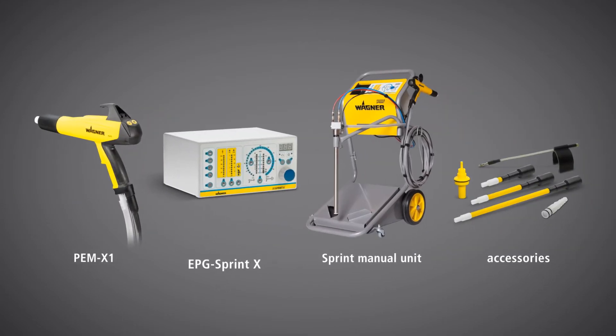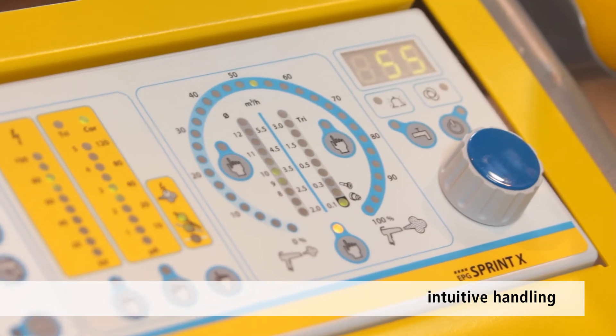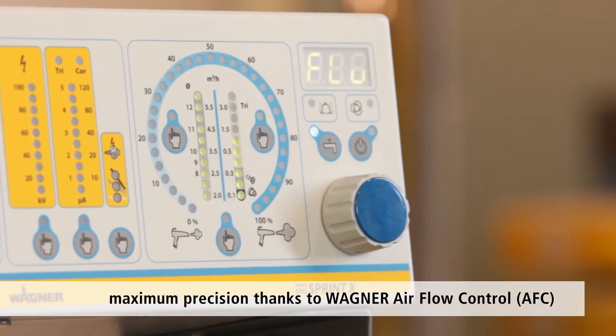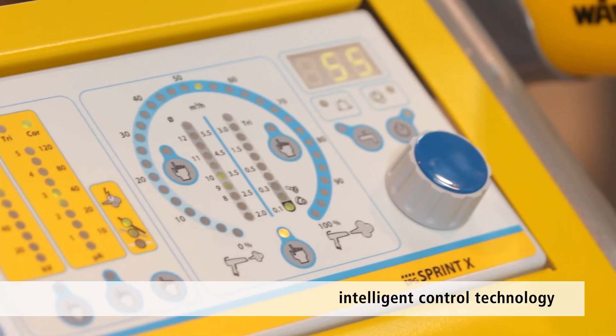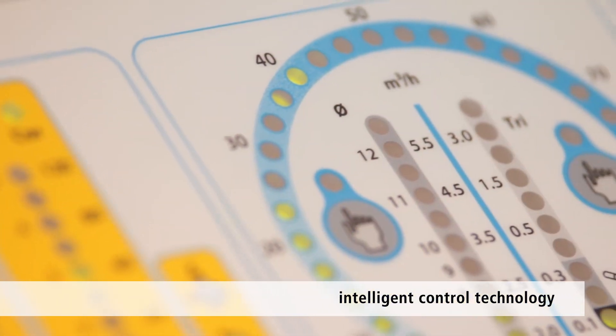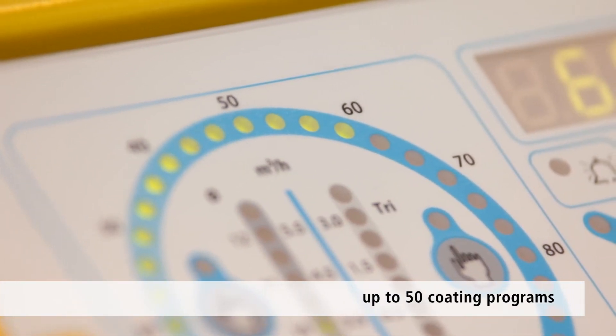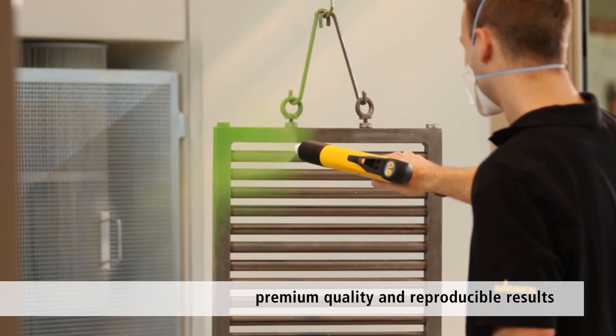The EPG Sprint X unit combines reliability, intuitive operation and maximum precision. Due to its intelligent control design, it's possible to adjust all parameters individually. Up to 50 coating programs can be saved to ensure premium quality and reproducible results.